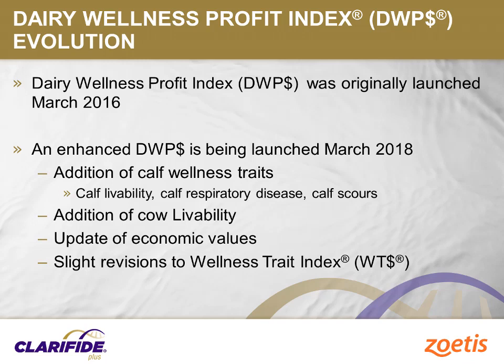Another trait added at the same time is cow livability. When a cow is removed from the herd, the salvage income is returned to the dairy producer. In contrast, if a cow dies, there is a total loss of income which impacts lifetime profitability. Due to the importance of knowing which cows are most likely to result in a salvage value, cow livability is included in the Daily Wellness Profit Index.